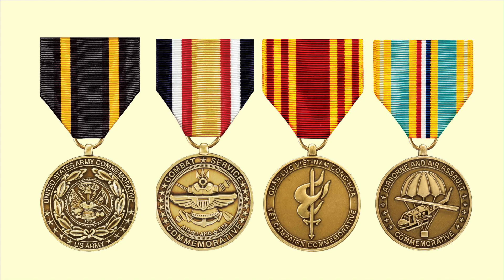Four very popular Army commemorative medals are the United States Army Commemorative, the Combat Service Commemorative, the Tet Commemorative for the '67–'68 Tet Offensive, and the Airborne and Air Assault Commemorative for all those troopers who got to ride into a hot LZ.